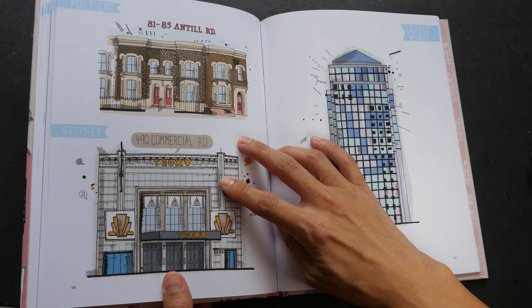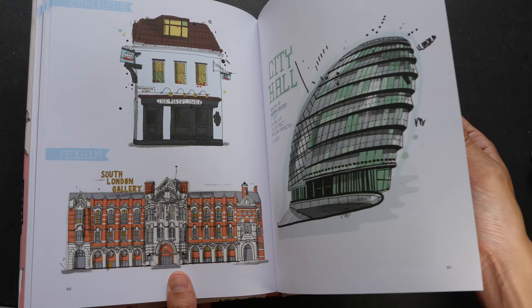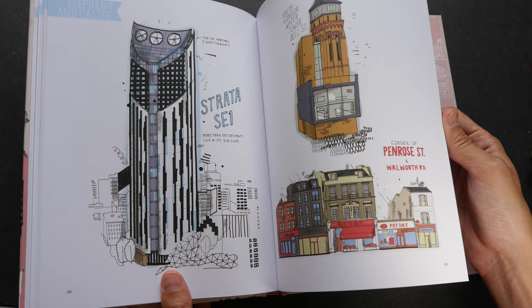There are no descriptions for the buildings other than the names and the addresses. By the way, this book is actually the second book in the series — the first book featured New York Manhattan buildings.